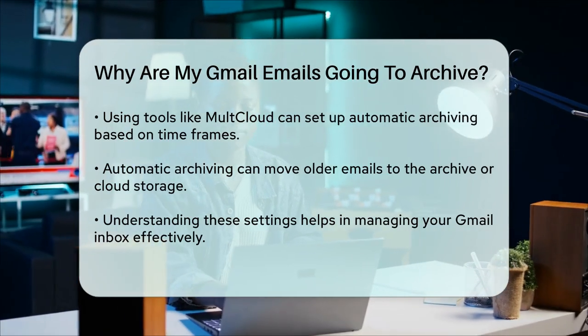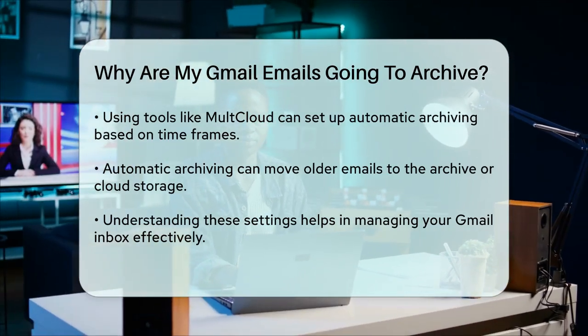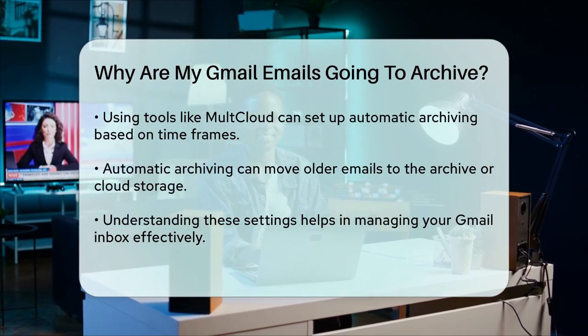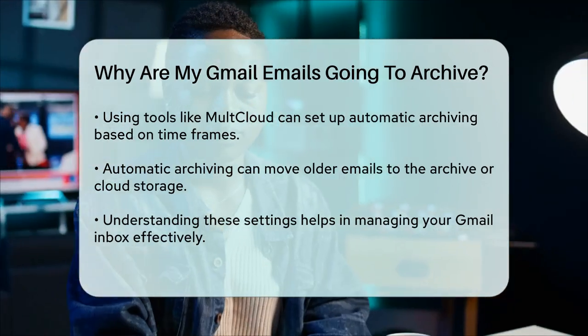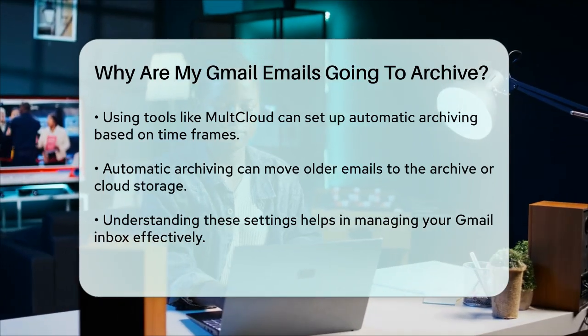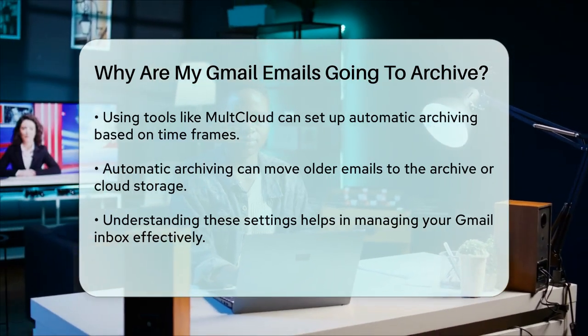In summary, your Gmail emails could be going to the archive due to filters you've set up, the Send and Archive feature, or how your email client displays the All Mail section. By understanding these settings and features, you can better manage your inbox and keep it organized.